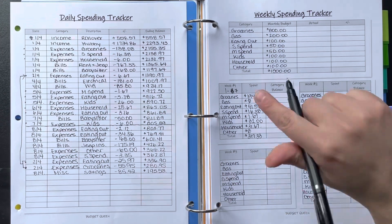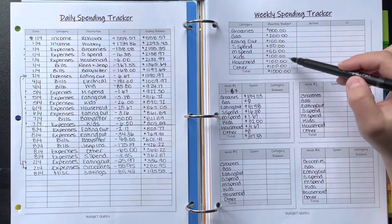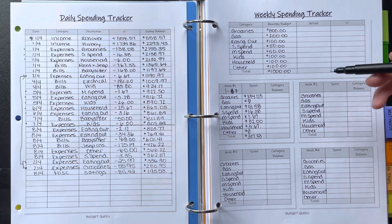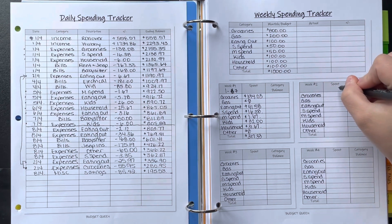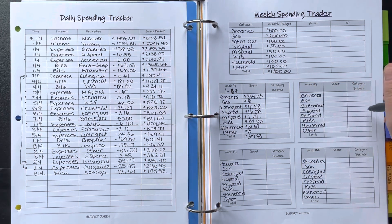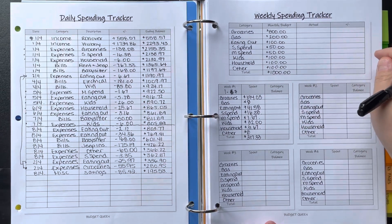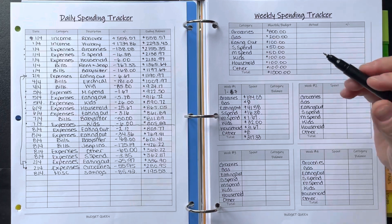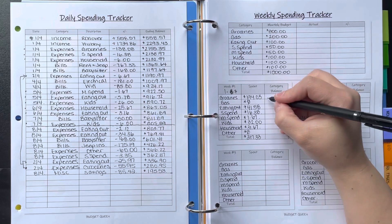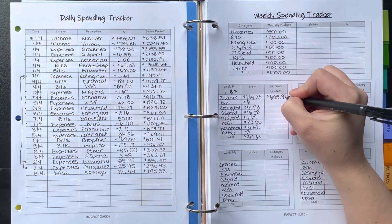To get the new category balance, I take the monthly budget, subtract what I spent, and that gives the balance moving into week two. Then for week two, I subtract what I spent from the category balance to get the new balance going forward — it's a really good tracker to keep up with spending throughout the month. For groceries: $800 minus $194.03 leaves $605.97 remaining.